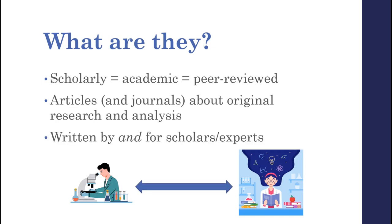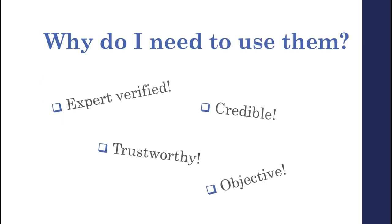Scholarly sources are by and for these experts to share their new findings with each other, which means that these articles are pretty formal and use a lot of words that are specific to the research subject. But if a scholarly source is written for other experts, why did your instructor ask you to use them? Well, there are actually a lot of good reasons, mostly having to do with the fact that scholarly articles must be peer-reviewed before they're published. When an article is peer-reviewed, it means that it has been vetted and approved by other experts in the field, so they do all the fact-checking so you don't have to, ensuring that the information is trustworthy, credible, and conveyed without bias.